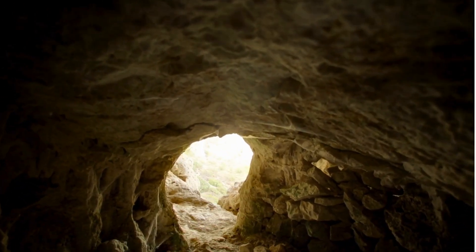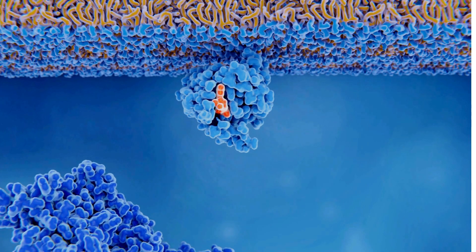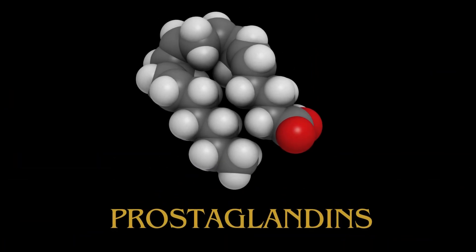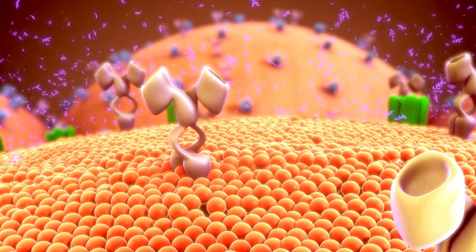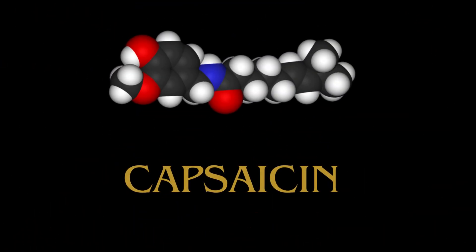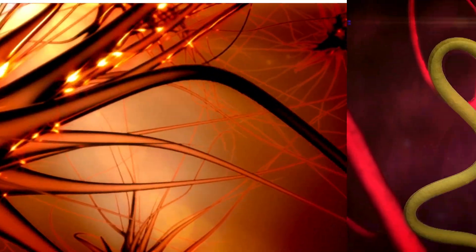NSAIDs — non-steroidal anti-inflammatory drugs — work by inhibiting the activity of enzymes called cyclooxygenases, COX-1 and COX-2, that play a role in the production of prostaglandins. Prostaglandins are a group of hormone-like substances derived from fatty acids that lead to pain, inflammation and fever. Capsaicin is a compound found in chili peppers, giving rise to its heat-generating properties. It works by depleting a neurotransmitter called substance P, which is involved in transmitting pain signals, effectively reducing the perception of pain in the treated area.